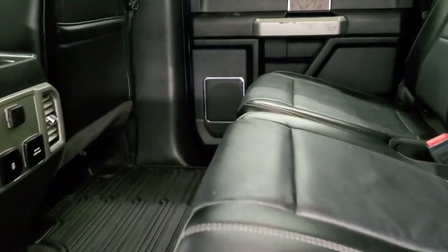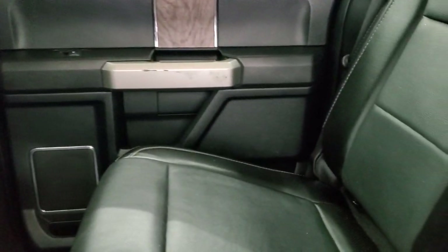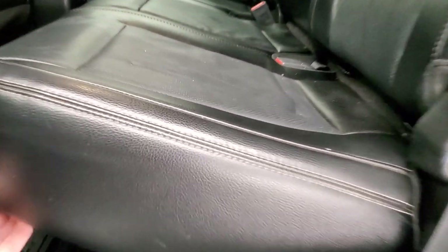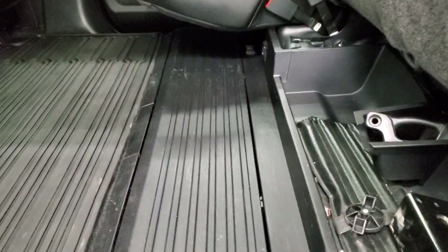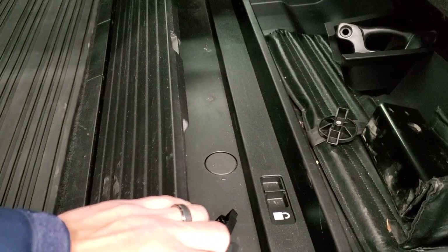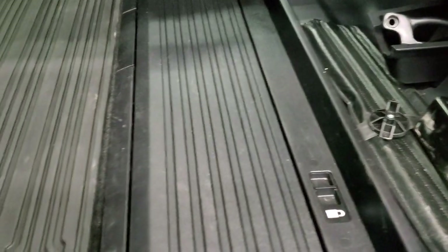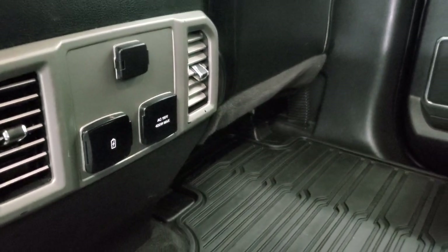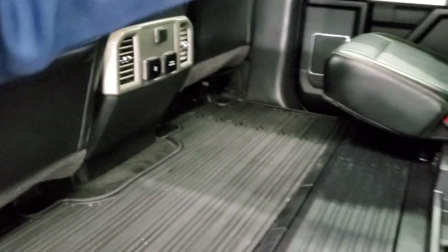Back seats are just as clean as the front seats — no rips or tears back here. It does have the LATCH child safety system for any child car seats you may have. The power sliding rear window has the built-in rear defrost. These seats fold up for extra storage and it comes with a collapsible locking floor back here, which is pretty cool. All-weather floor mats back here too. You get a 110-volt, 400-watt plug-in, and then two USBs and a 12-volt power outlet.